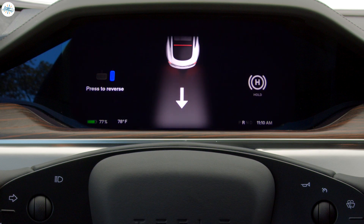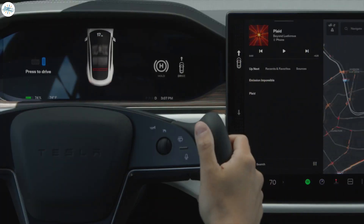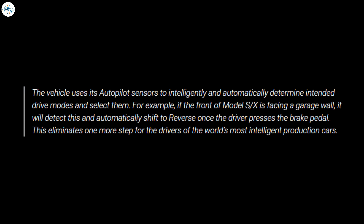So far, the auto-shift out-of-park feature has proven to be quite reliable, if not extremely cautious. Tesla wrote in a document explaining this feature: the vehicle uses its autopilot sensors to intelligently and automatically determine intended drive modes and select them. For example, if the front of Model S or X is facing a garage wall, it will detect this and automatically shift to reverse once the driver presses the brake pedal. This eliminates one more step for the drivers of the world's most intelligent production cars.